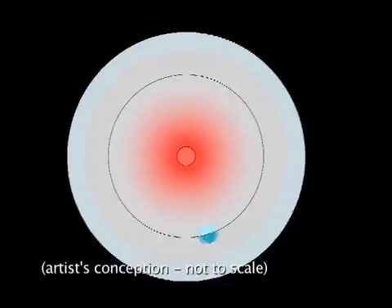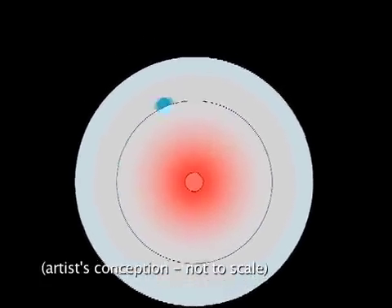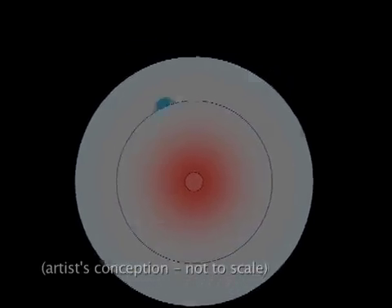The amplitude and phasing of the star's subtle gravitational reactions allow researchers to determine a planet's mass and orbital period. The planet's radius is estimated by making assumptions about its composition, and its surface gravity is calculated from its mass and radius. Astronomers can also determine the planet's equilibrium temperature, which is the balance between the energy emitted from the planet and the thermal energy received from the star.